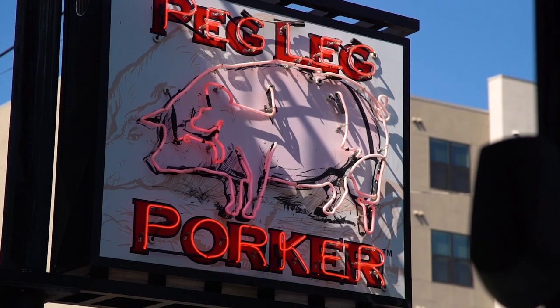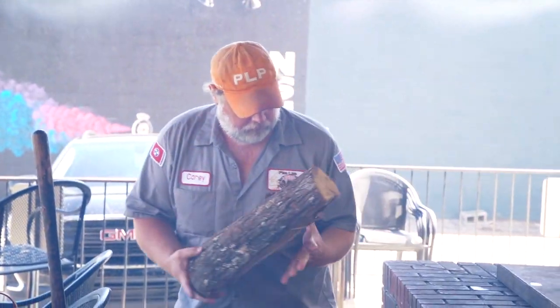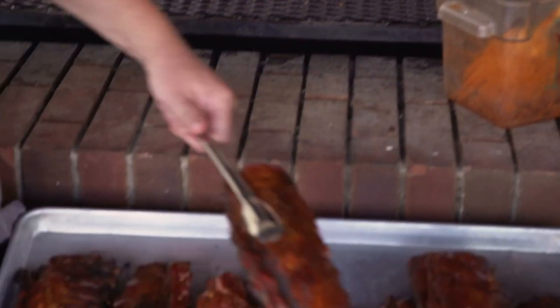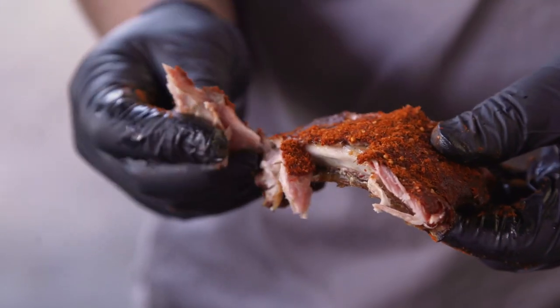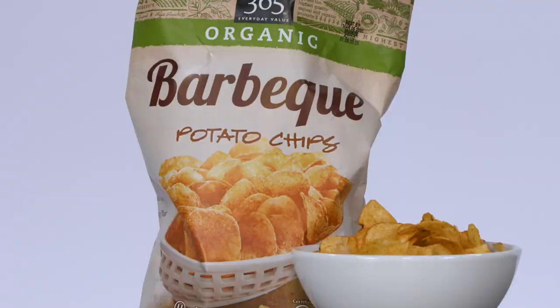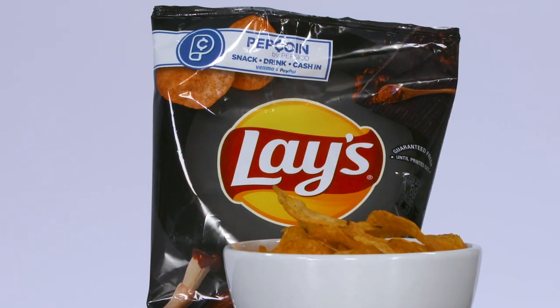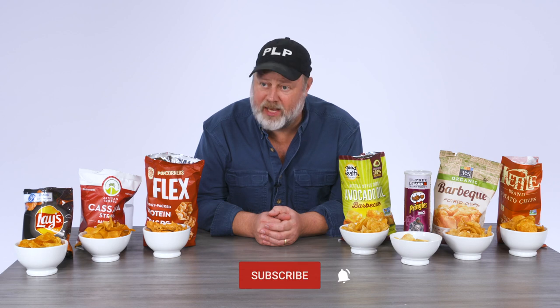Hey, I'm Kerry Bringle. I'm the owner of Peg Leg Porker Barbecue in Nashville, Tennessee. I'm a pit master. I've been cooking barbecue for 35 years, so that means I've cooked a lot of meat and burned a lot of wood and used a lot of smoke. Today I'm trying out these seven barbecue potato chips. We're going to have a taste test and see which one meets the pit master challenge for barbecue potato chips.